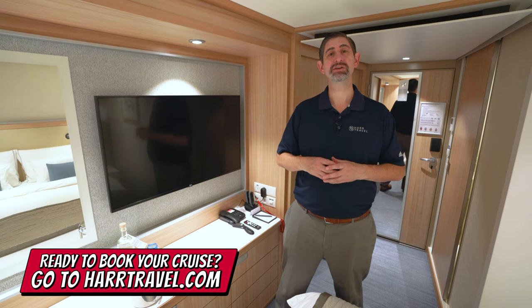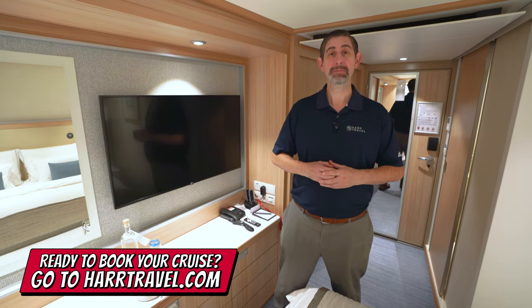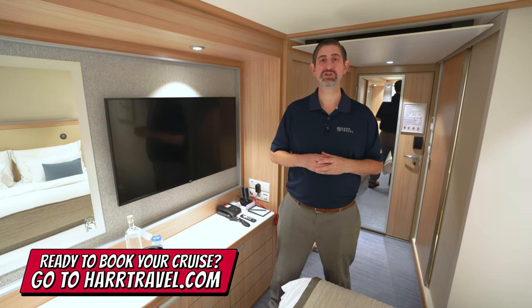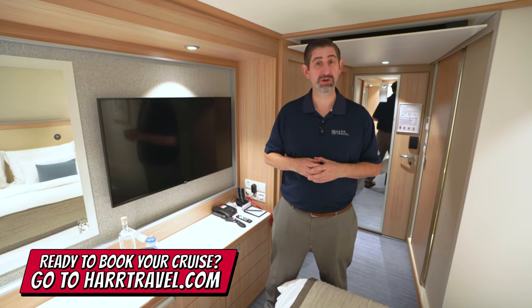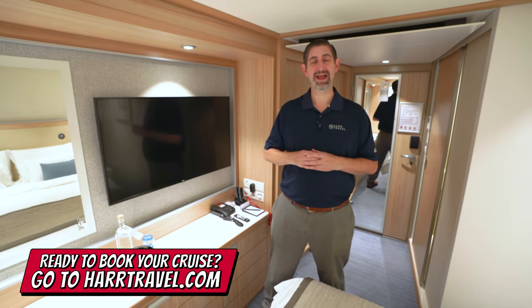I'm gonna take you through the space here in just a minute, but keep in mind: when you're ready to book your next Viking river, ocean, or expedition cruise, make sure you reach out to the experts at Hard Travel. We are your Viking cruise experts. We know the space inside and out, and we have an amazing relationship with Viking. We can help craft the cruise vacation of a lifetime for you, your friends, family, or group at an incredible value, with the Hard Travel signature service every step of the way.